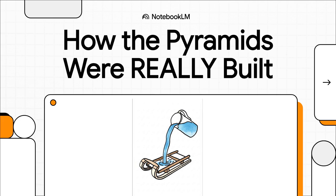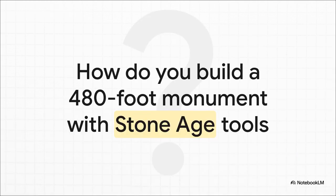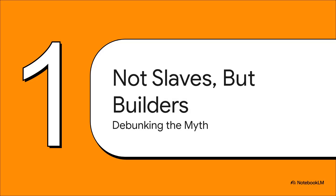Today, we're going to tear down the myths and rebuild the real story. That's the core challenge: quarrying, dragging, and lifting 2.3 million blocks of stone. Some of these blocks weigh as much as a school bus, and they had to get them up to the height of a 40-story building. So forget the aliens, forget the lost technologies. We're going to reconstruct how the ancient Egyptians actually did it, using real archaeology, ancient texts, and even some 21st century physics.